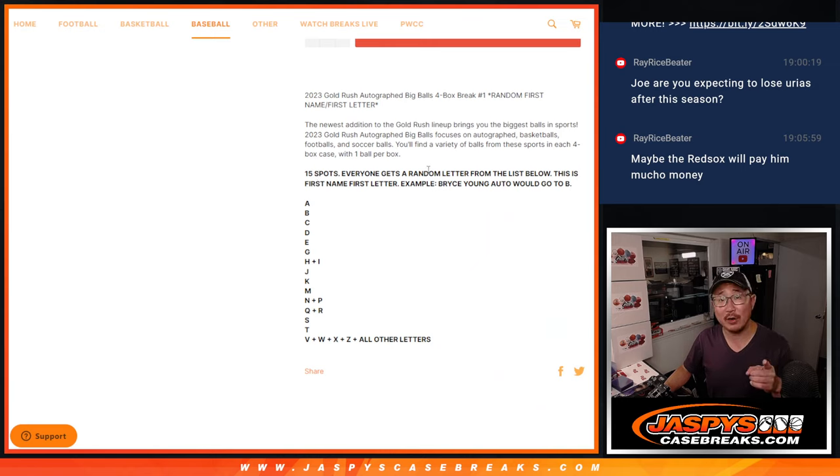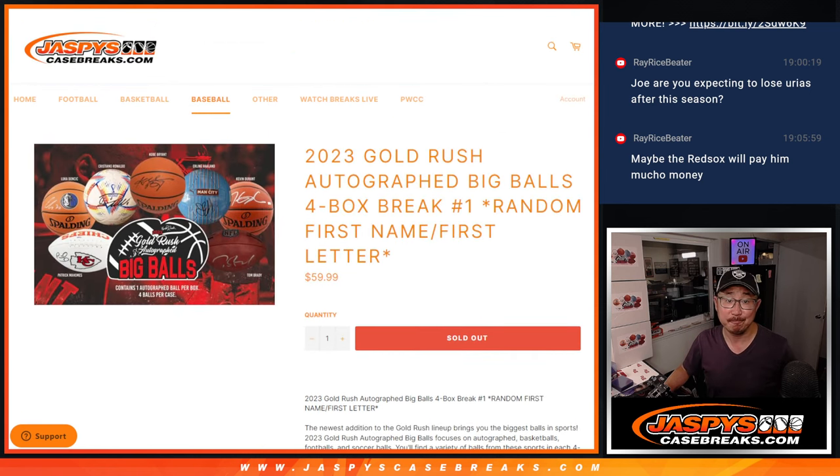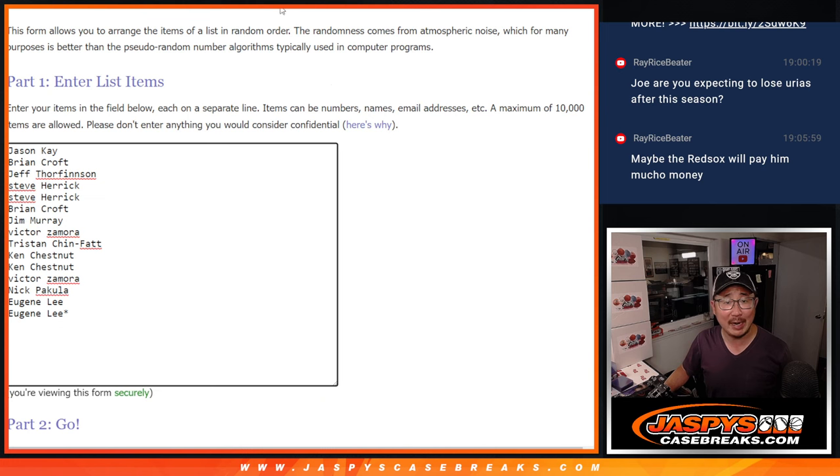It's the first letter of their first name. So B for Bryce Young, for example, T for Tom Brady, K for Kobe, I for Ichiro — so on and so forth. There's also an all other letters category right there, but pretty easy. Big thanks to this group for making it happen.